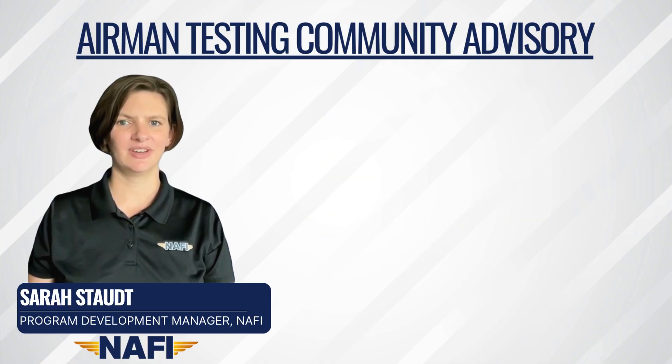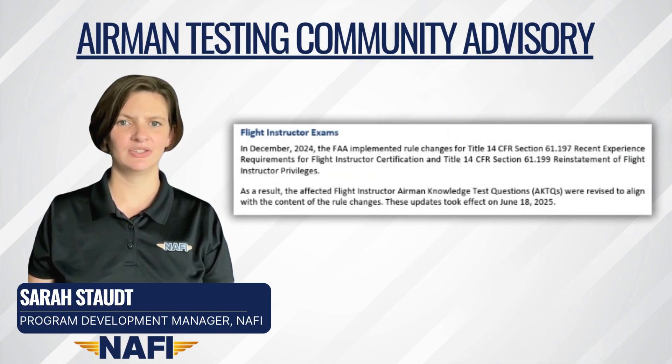The Community Advisory also reports that on June 18th, 2025, the FAA implemented changes to the Flight Instructor Airmen knowledge test questions to align with last fall's final rule that changed Flight Instructor Recent Experience requirements and Flight Instructor Reinstatement options.